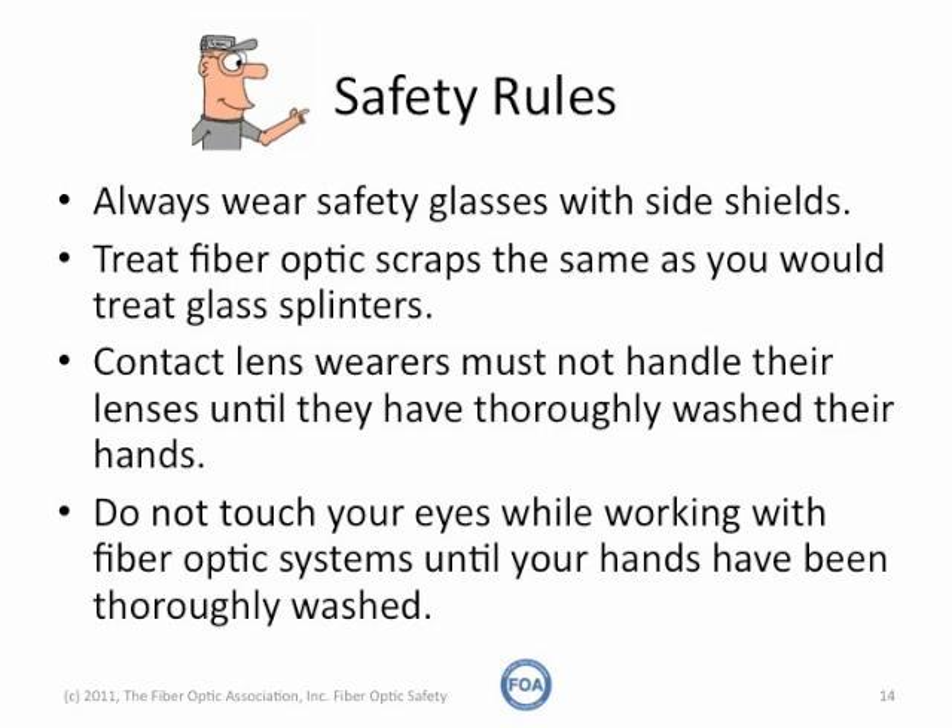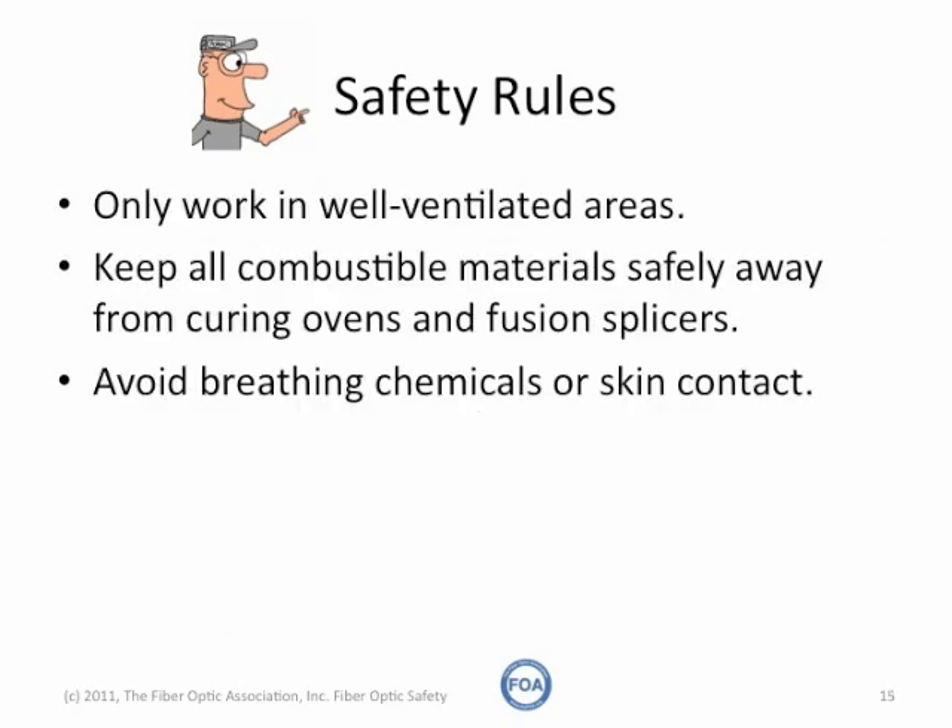Don't touch your eyes, and especially not contact lenses, after you've been working with fiber, until you've carefully washed your hands. Always work in well-ventilated areas. Keep all combustible materials, like isopropyl alcohol, safely away from curing ovens, fusion splicers, and any other sources of arcs or flames.